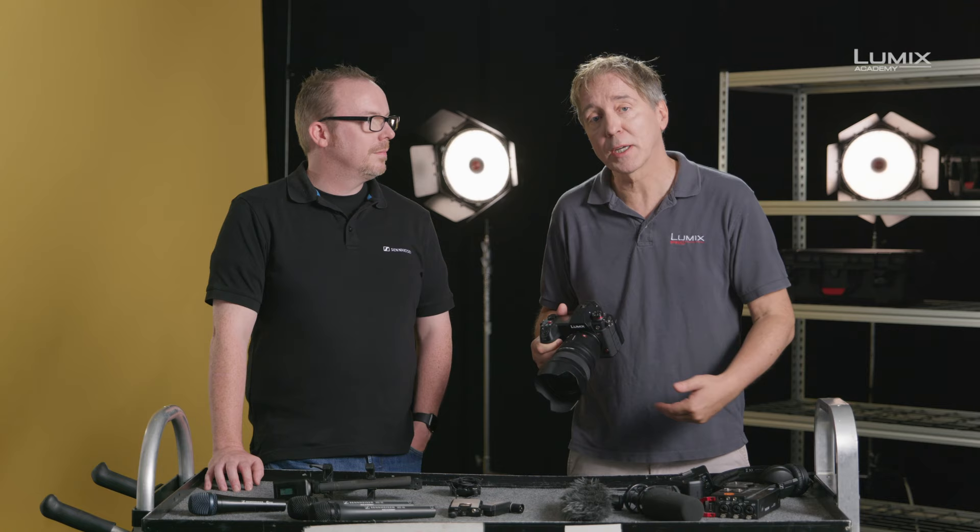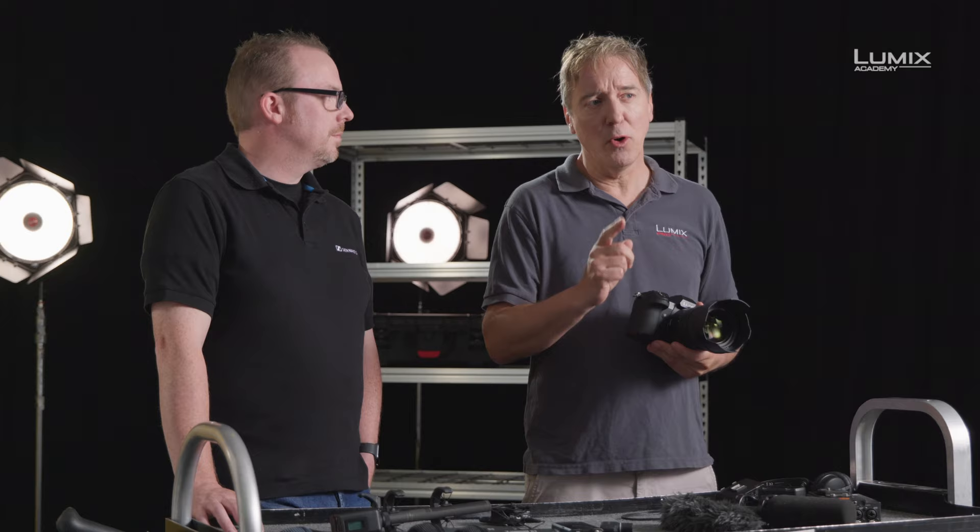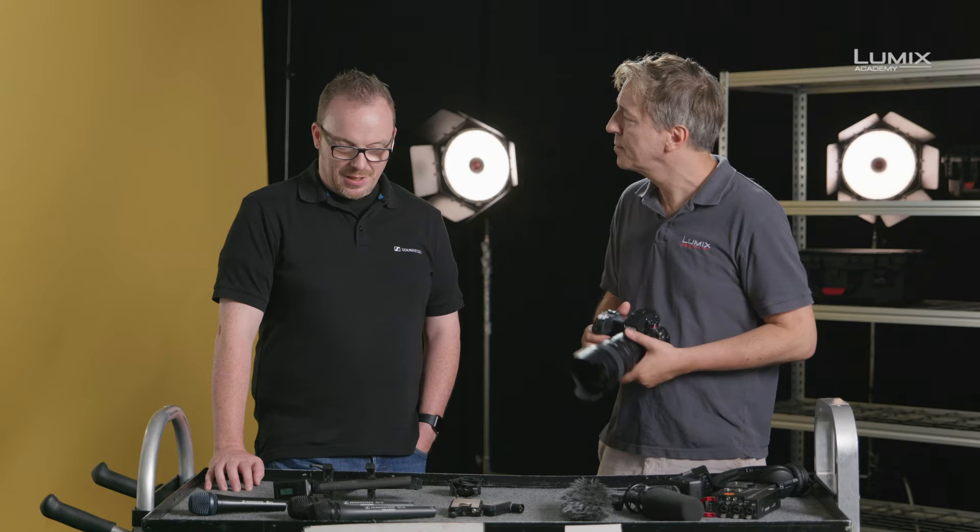Hi, I'm Nick Driftwood, filmmaker and Panasonic Lumix ambassador. Hi, I'm John McGregor, I'm a product trainer with Sennheiser. So what is a microphone? We're going to be going through the types of microphones and the patterns that they employ. But let's start off first with what is the difference between a dynamic microphone and a condenser?